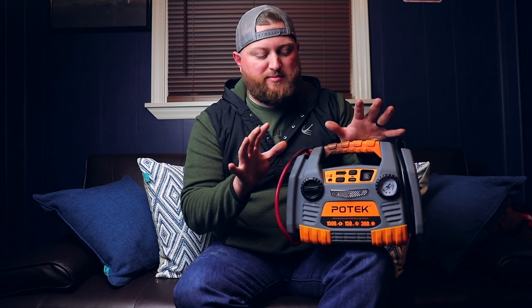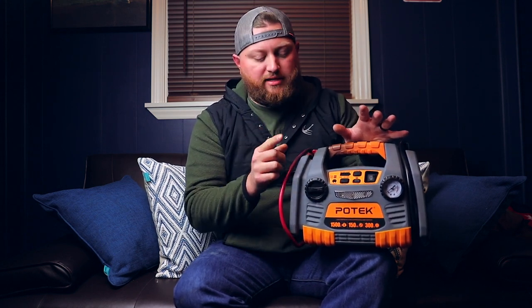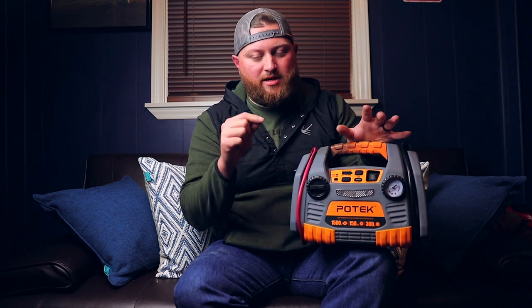But today's video, the reason you clicked on it, the reason you're here, is this Potec power source. I do not want you guys to buy this product. This thing could be very dangerous and I want to give you guys a warning. If you've seen these on Amazon, that's where I bought mine.